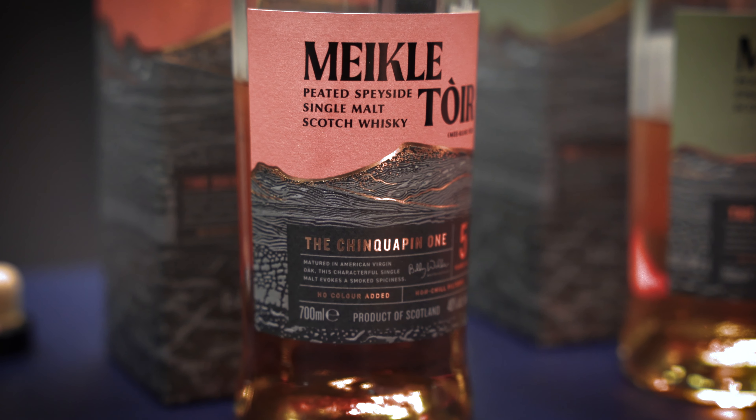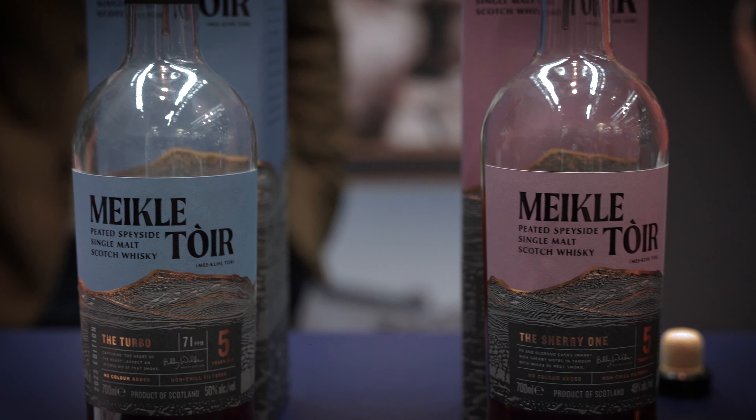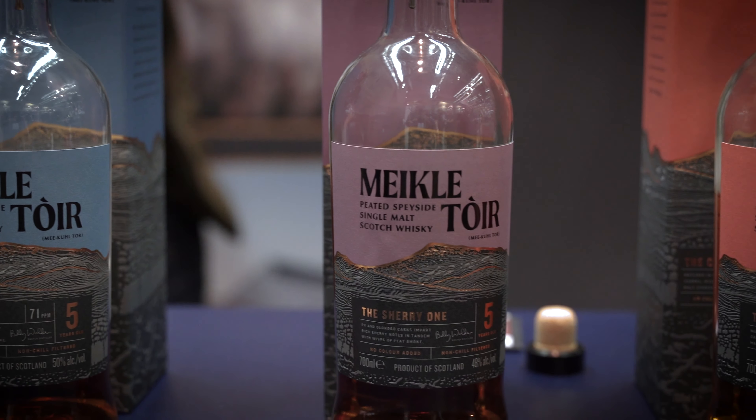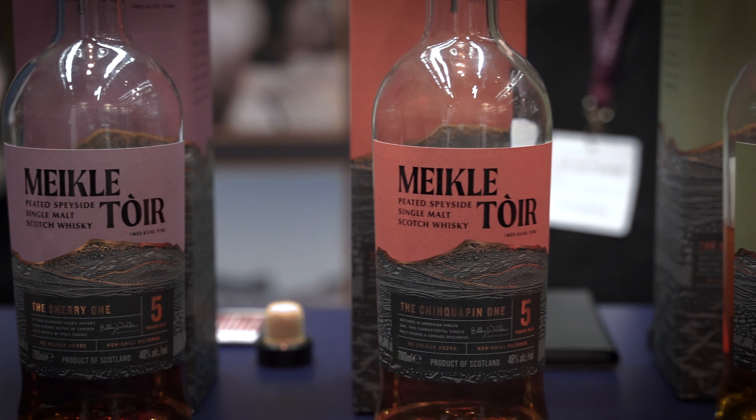Andrew, you want to tell me a little bit more about it? Miku Tour was released just Tuesday of this week, so it's been great to bring it down to London to the Whisky Exchange Show to showcase it to the public for the first time. The guys at the facility — Billy and the rest of the whole production team, the guys in sales, the guys in the warehouse — have been working on this for the last kind of five years, which has been awesome.